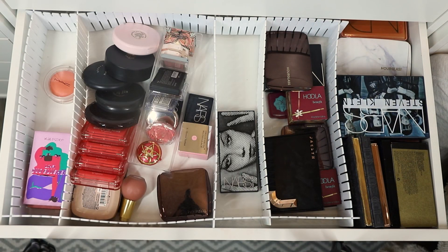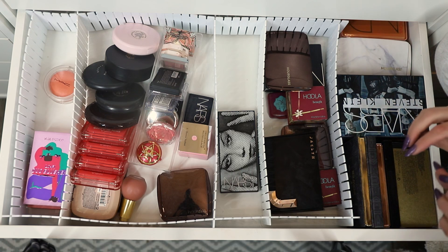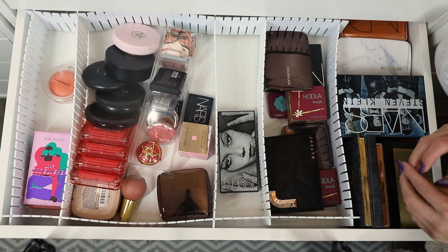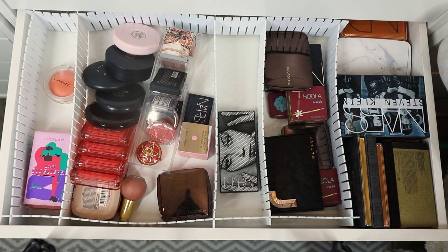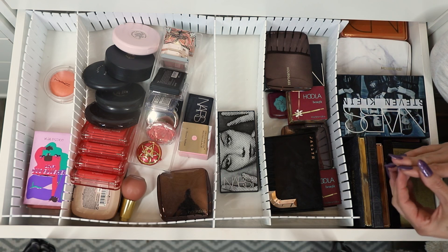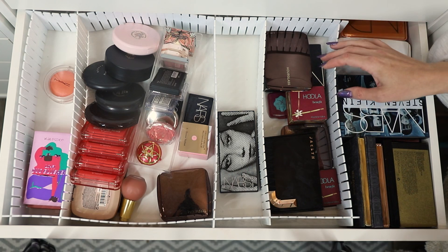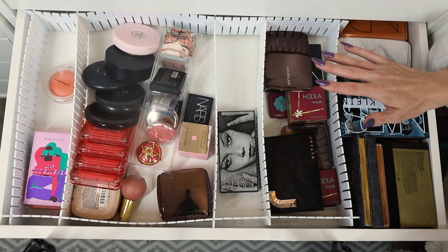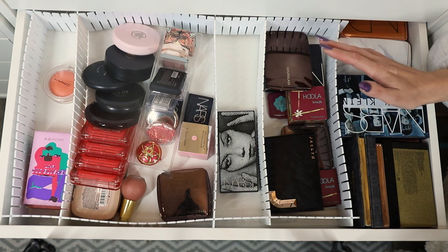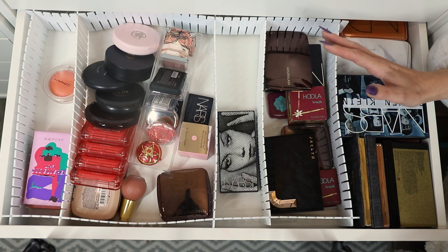Hello, welcome back to my channel. Today I'm doing the next installment of my collection and maybe tiny tiny declutter series. This year I have been going through each category of my makeup collection, testing things out and decluttering that way, so I've sort of decluttered year-round, which has been different to how I usually do it. I usually do it at the end of the year as a fresh start.